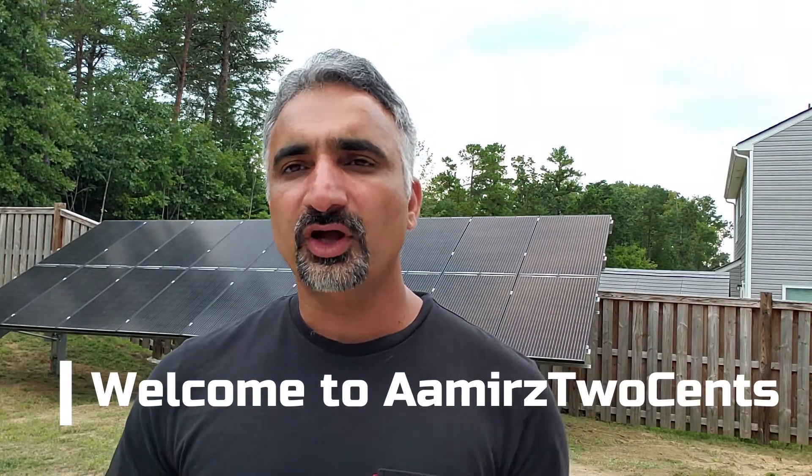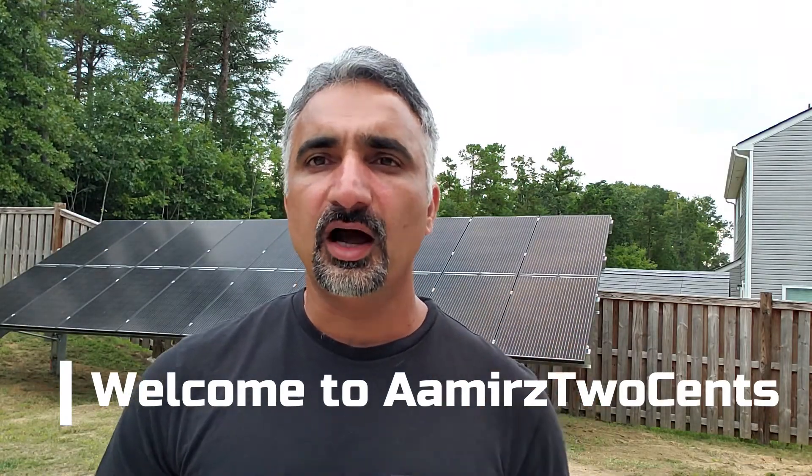Welcome to Amazoo Sense. In this video, I'm going to talk about these solar panels I got, how much money they are saving me on a monthly basis, and how much power these solar panels are generating.